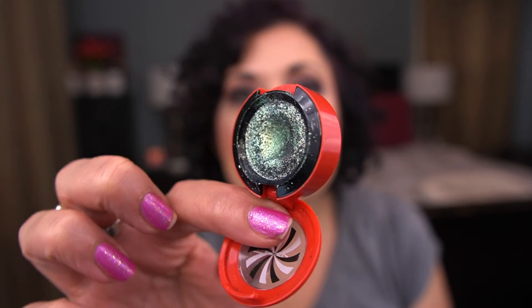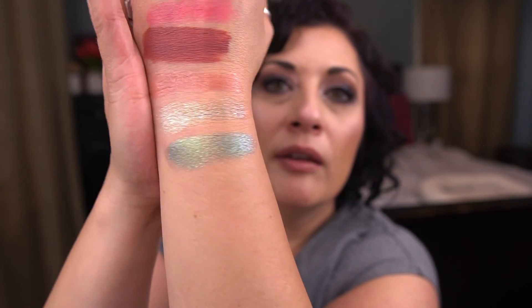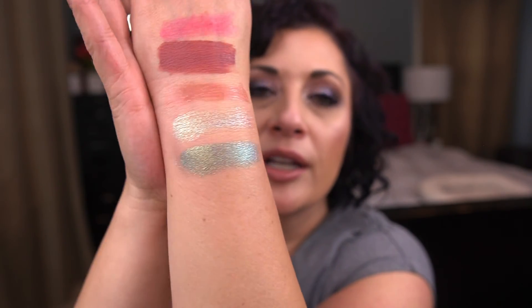Next I have another MAC eyeshadow — the Shade Shifter duochrome in Hoho Hocus from last year's holiday collection. There's a nice dip in this one. I love it — it's more of a fall green but I still use it on the very outer part of my lid. This one has seven uses so far.